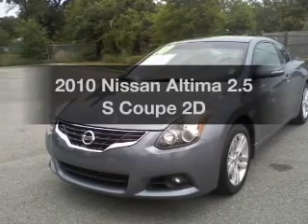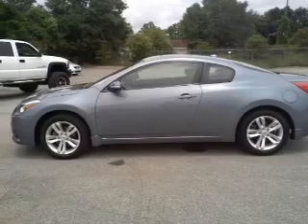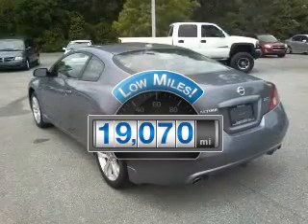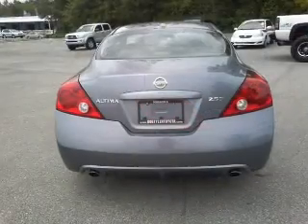Check out this 2010 Nissan Altima. If you're looking for a first-rate auto, this one could be yours today. With low miles, this automobile will take you far and get you where you want to go, with a reliable engine that responds smoothly to its automatic transmission.